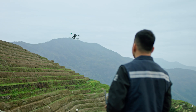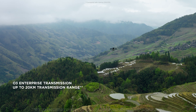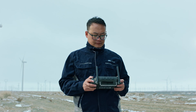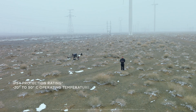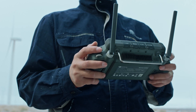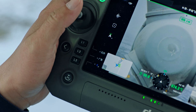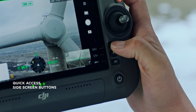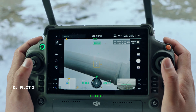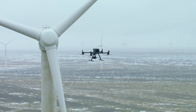Thanks to the optimized O3 Enterprise transmission system, the M350 RTK can complete missions that require longer ranges while keeping a stable connection. DJI RC Plus excels in rain or cold environments with its rugged construction, giving you a seamless experience even in unforgiving conditions. Intuitive screen-side buttons and dials give quick access to controls in the DJI Pilot 2 app, allowing you to focus on tasks with more convenience and efficiency.